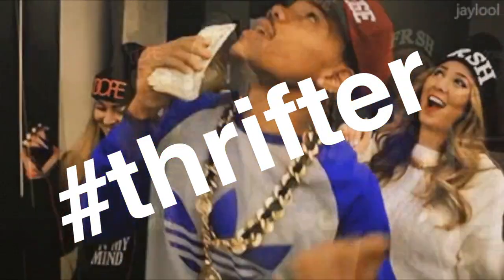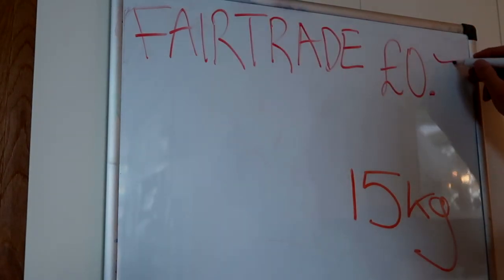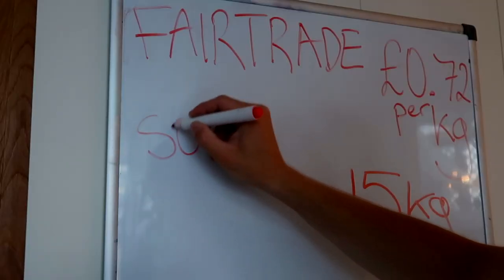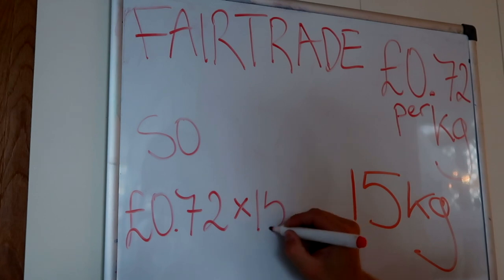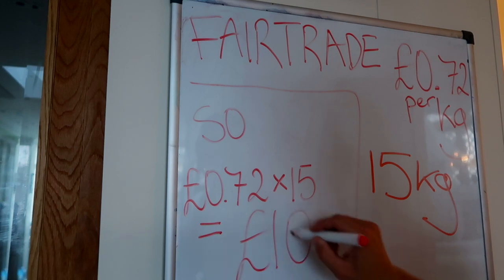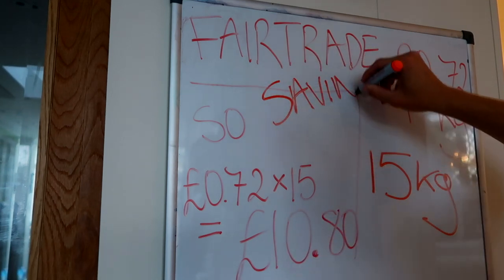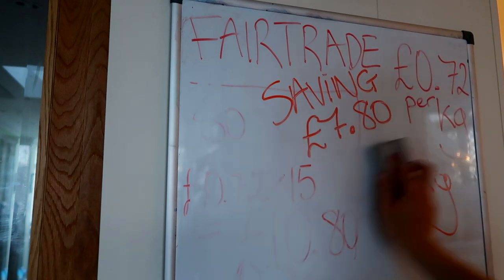Hashtag thrifter. Typically fair trade costs 72 pence per kilo, so 72 pence times 15 kilos equals — drum roll please — 10 pounds 80 pence. And I spent three quid, so that's a saving of seven pounds 80.